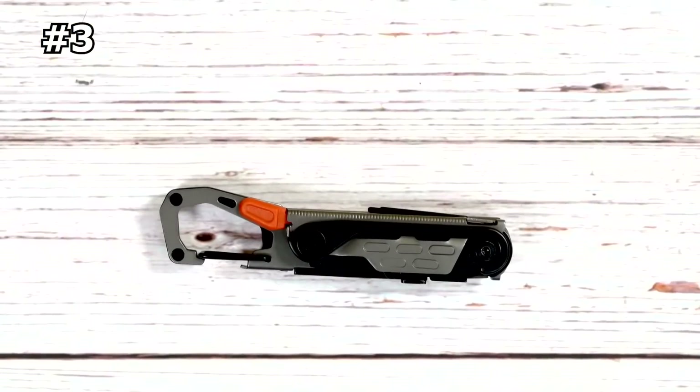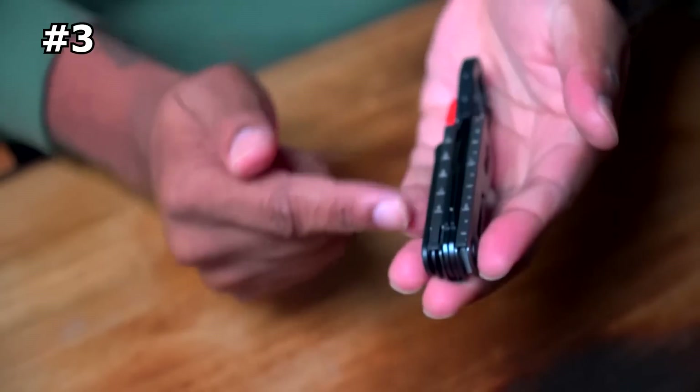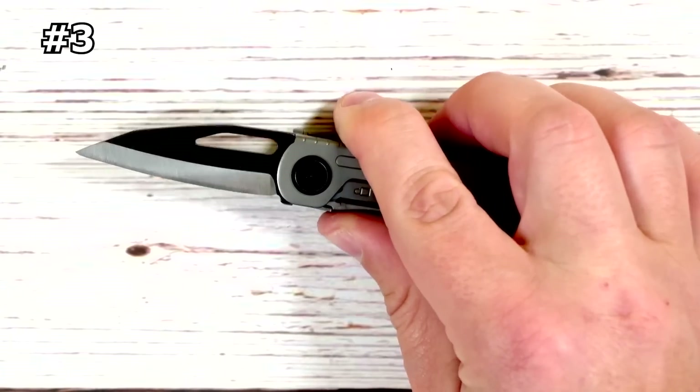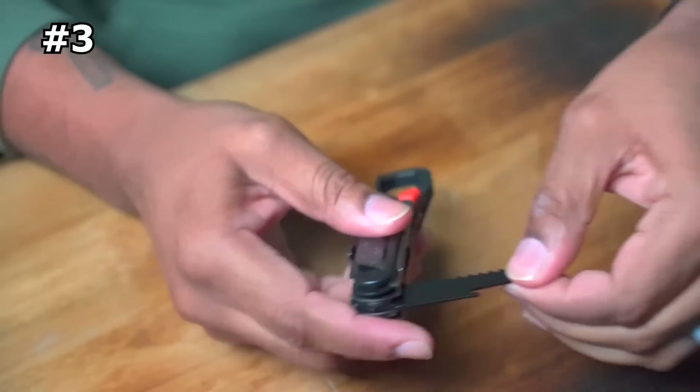Number three: Gerber Stakeout Multi-Tool. Every trip is different, but one thing remains the same — the gear you carry has to earn its keep. The Stakeout Camp Tool handles every trip's activities: setting up camp, maintaining body and gear, cooking, and packing out.